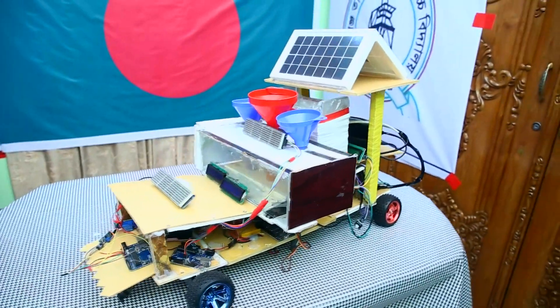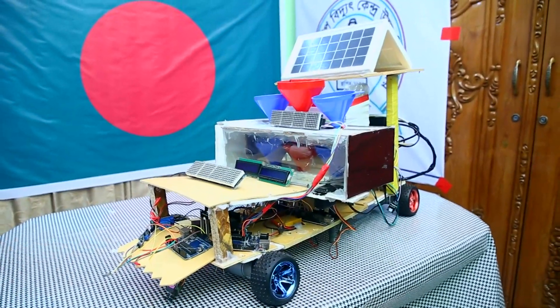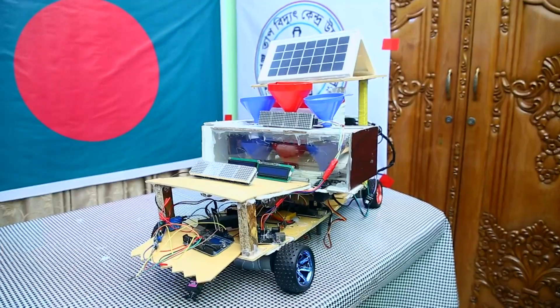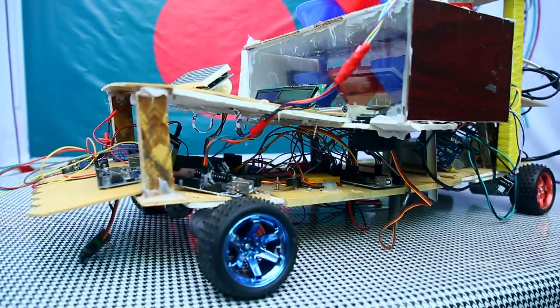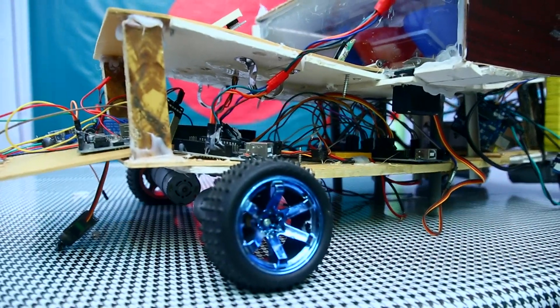We also have two more irrigation pumps in this robot, which can detect the condition of the land from far away and irrigate accordingly. This robot has a temperature and weather measurement system that shows updates on the robot's display as well as on our mobile. By this robot, we can spray the required pesticides on the land. The cutting machine in this robot cuts unnecessary large grass on the field.